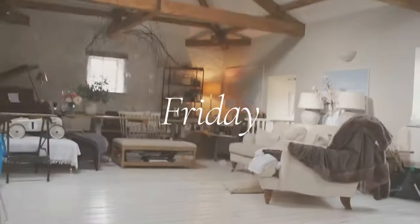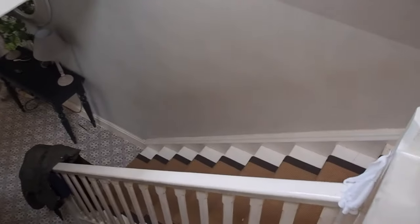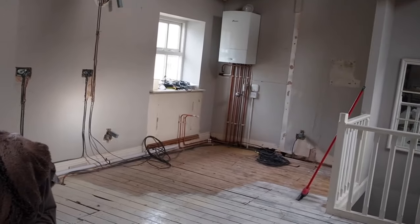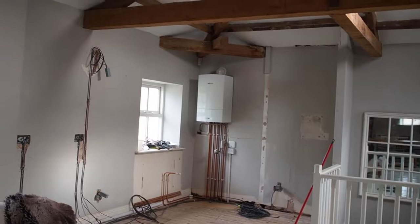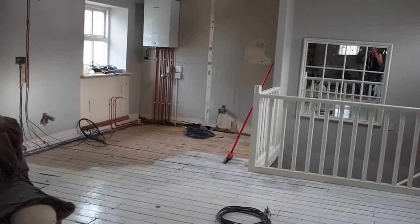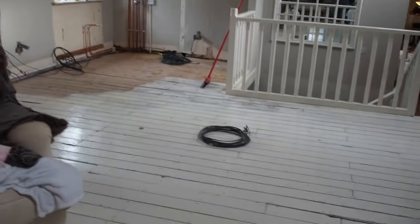Good morning — the kitchen is due to arrive today. We've pushed everything up there in the hope that they will bring it up the stairs. It says they can only bring it up six stairs — well, there's way more than six stairs. So it doesn't look like they're going to bring it up, but I'm feeling hopeful and getting ready to cry on them and say please help me. I very much doubt it though, so I think they're going to leave it outside. Let's hope it doesn't rain because I'm somehow going to have to get it all up here.